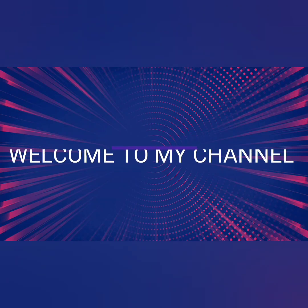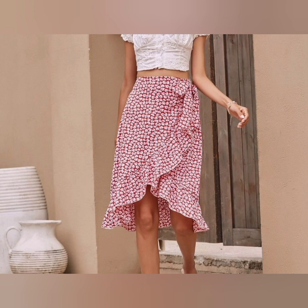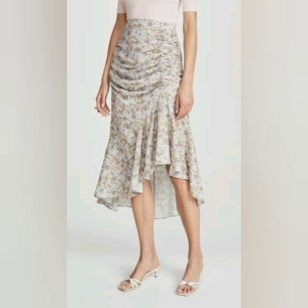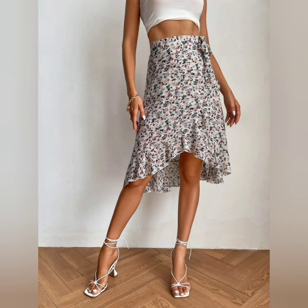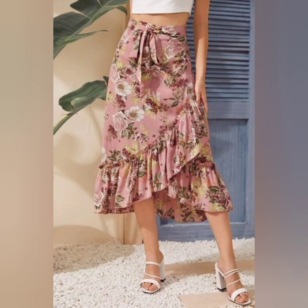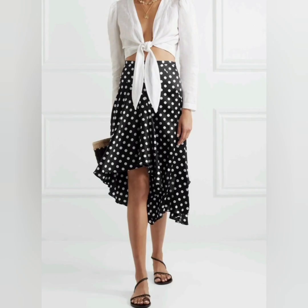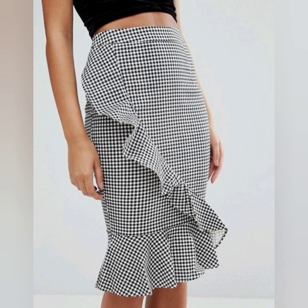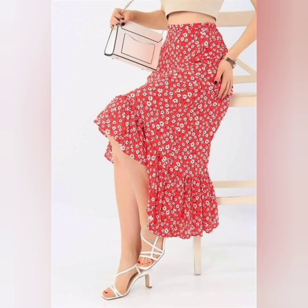Hello friends, it's me Marley. Welcome to my channel Dress to Impress. Today I have shared a beautiful wrap skirt that is very awesome and very fabulous. This is a very awesome style and beautiful design because wrap skirts are very fabulous and very trendy, and girls really like to wear beautiful and trendy fashionable outfits.